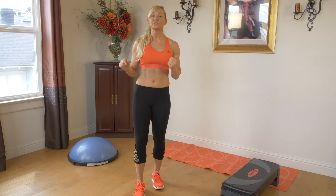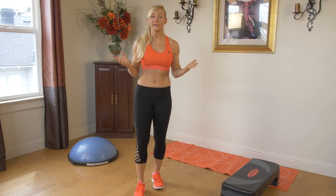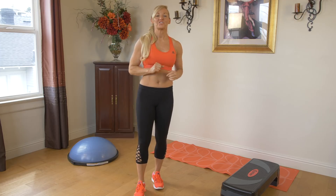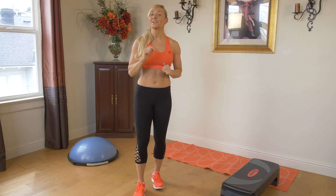Bra bulge, love handles, back fat. However you look at it, excess fat on your back is not a pretty picture. We're here to change that. Here's a multi-step approach to getting rid of it.